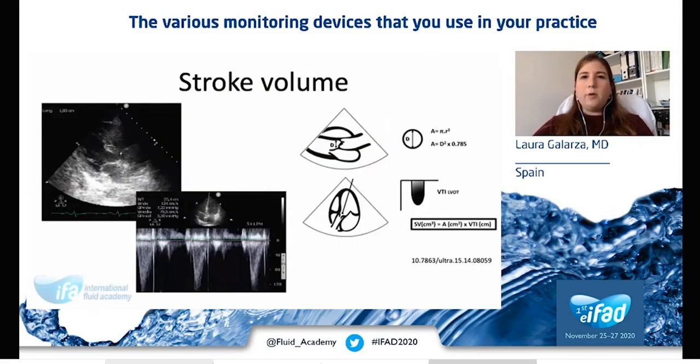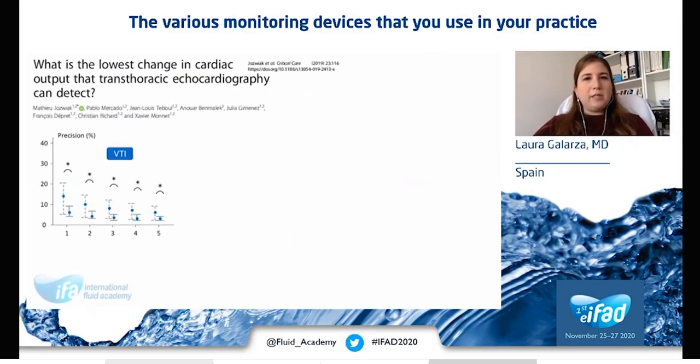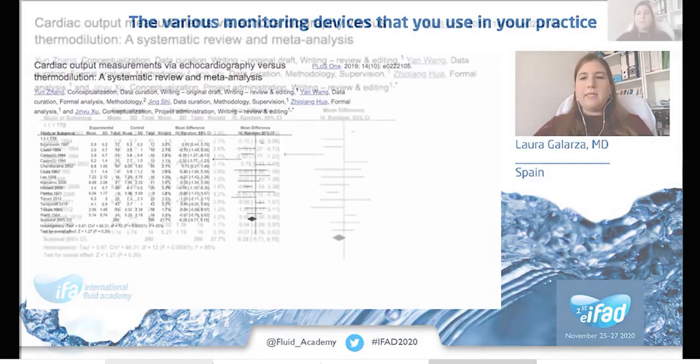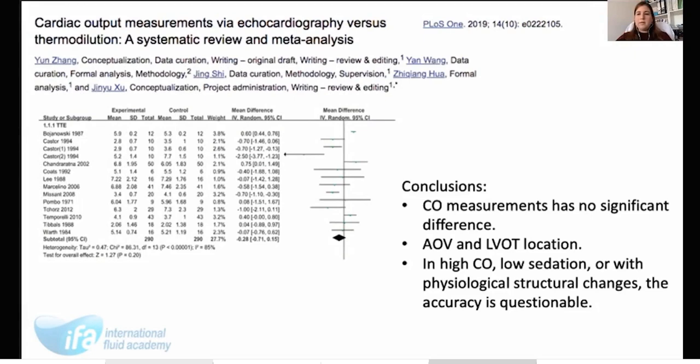If we start with the pump, stroke volume can be measured using the diameter and the VTI of the left ventricular outflow tract. This article assesses the precision of various echo variables for VTI. Averaging three measurements is enough in patients with sinus rhythm. They also assessed the least significant changes between different examinations. A systematic review and meta-analysis from 2019 showed no significant difference between assessing cardiac output with echocardiography or thermodilution, and that the optimal site for sampling with ultrasound is the aortic bulb and the left ventricular outflow tract. In some special scenarios, such as high cardiac output, low sedation, or patients with physiological structural changes, the accuracy of cardiac output measurement by echocardiography is questionable.